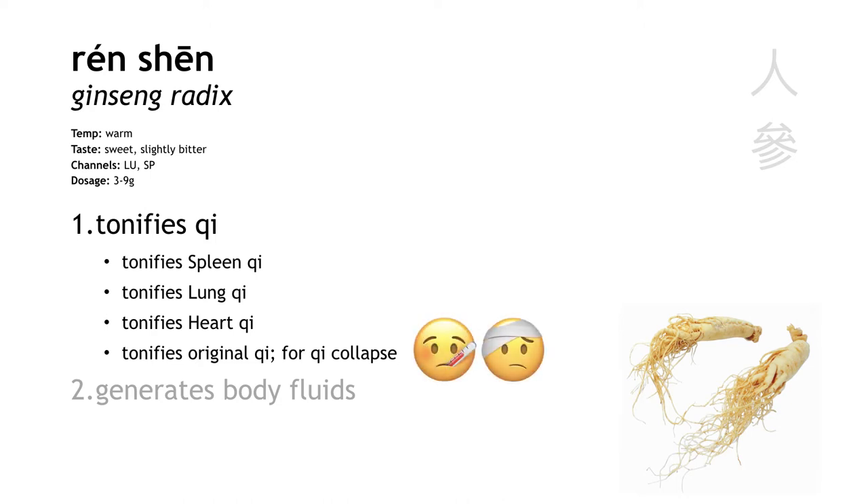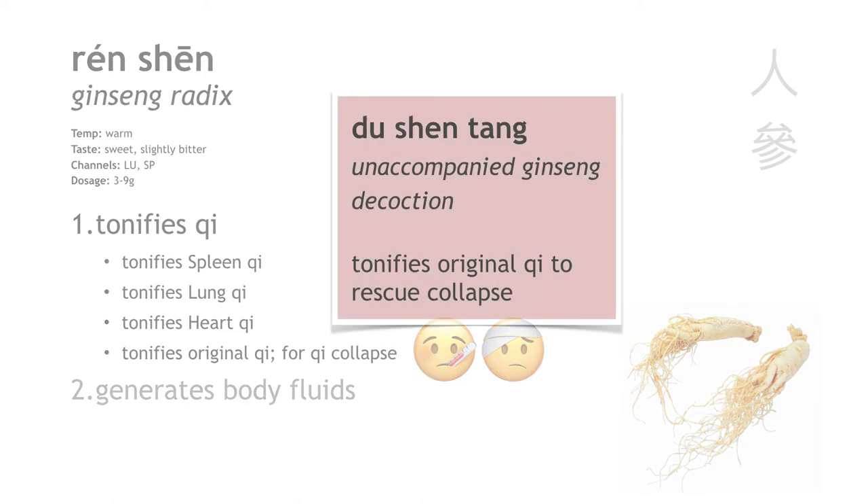This is an emergency situation, usually after severe blood loss or severe fluid loss, where the patient is extremely pale, weak, with cold extremities, copious sweating, and a faint minute pulse. Renshen is so powerful at tonifying original qi that it can actually rescue collapsed qi. We even have a formula called du shen tang, which means 'only ginseng decoction.' It only has one ingredient, renshen. That's how useful it is for rescuing qi collapse.